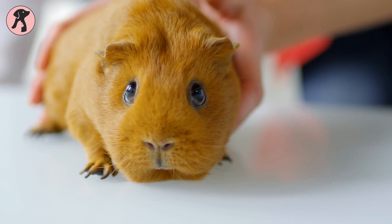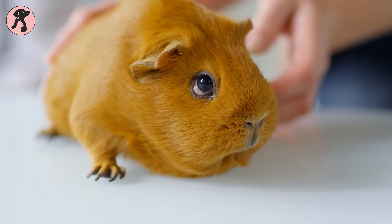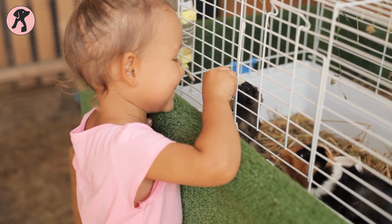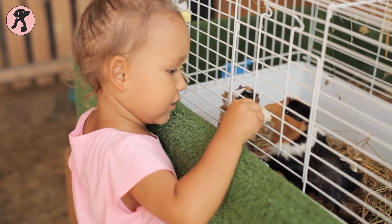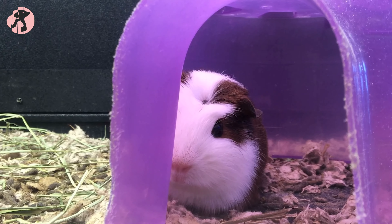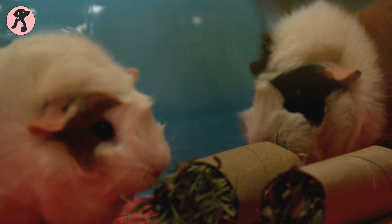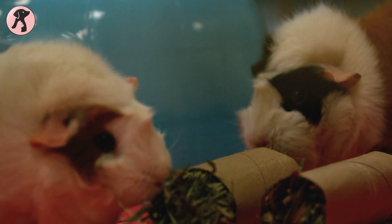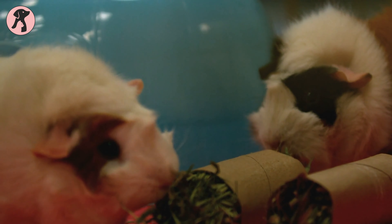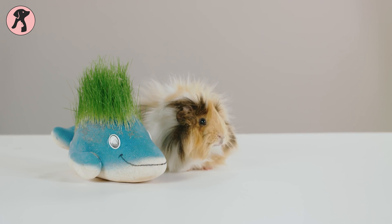Another cute, cuddly, low maintenance pet that requires less attention or grooming is the guinea pig. These small rodents require only a cage, bedding, food, and water to survive. You don't need to give them extra playtime daily — just a good activity setup will keep this small fur baby active. Kids will love to play with these cute pets, and they won't hurt your pockets either.